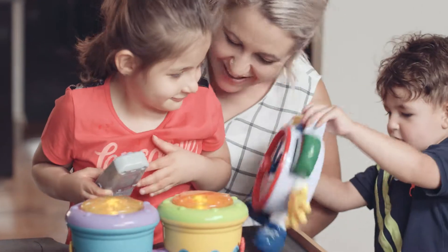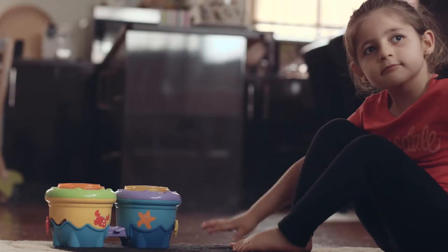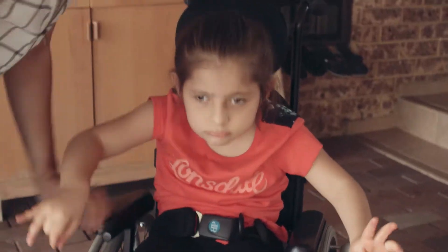Personally I never thought Aileen would ride a bike. Aileen's got something called Angelman syndrome — because she doesn't have the core support, she doesn't have the balance. We never ever thought of a bike for her.